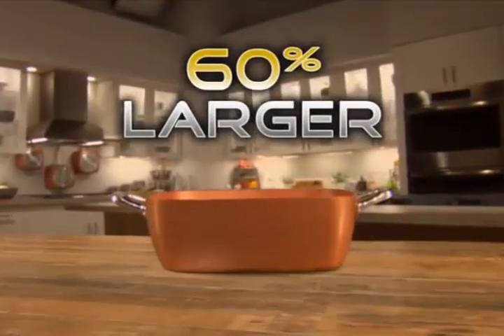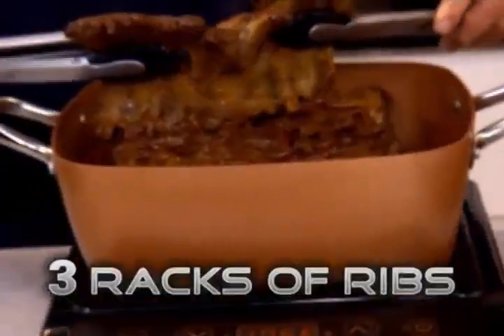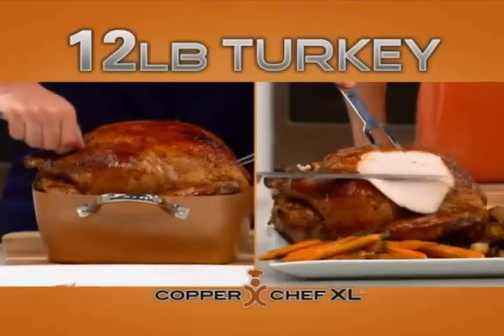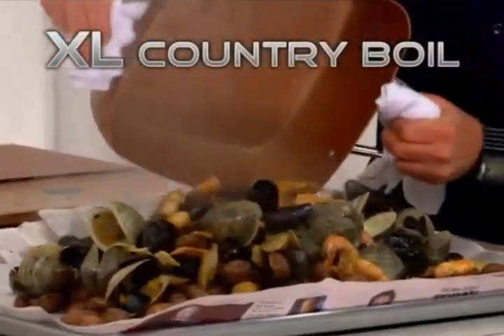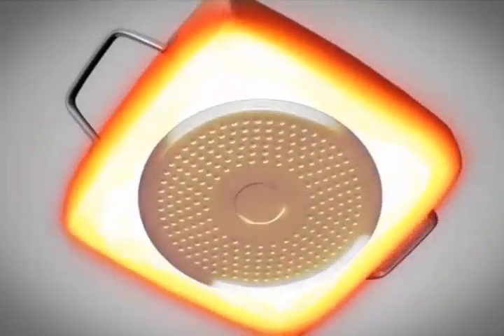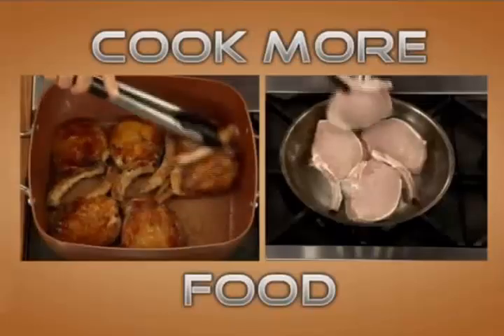It's 60% bigger, so now you can cook more. Roast six whole chickens until crispy brown. Slow cook three whole racks of fall-off-the-bone ribs. Cook a 12-pound turkey to juicy perfection. Sear nine sirloin steaks. Cook over 200 mouth-savoring meatballs, and make the biggest country boil. The Copper Chef XL secret starts with a stainless steel induction plate that rapidly heats the pan corner to corner, so you can sear meat in a flash.